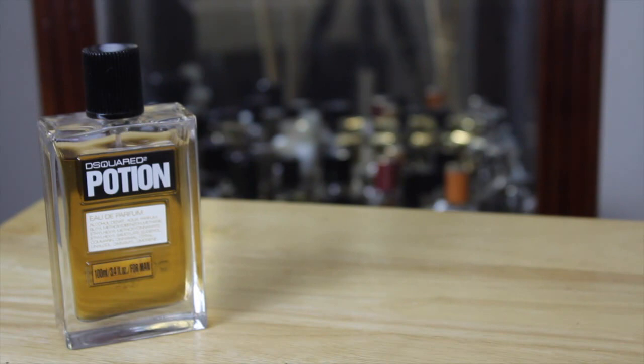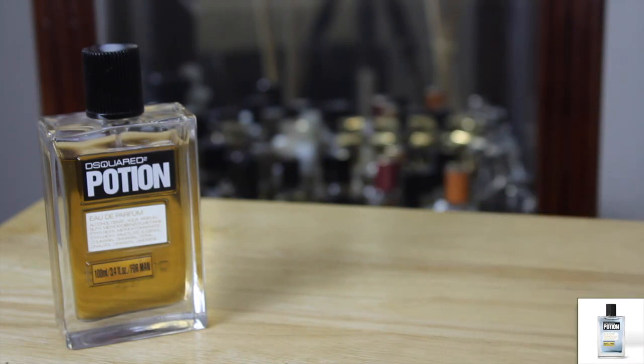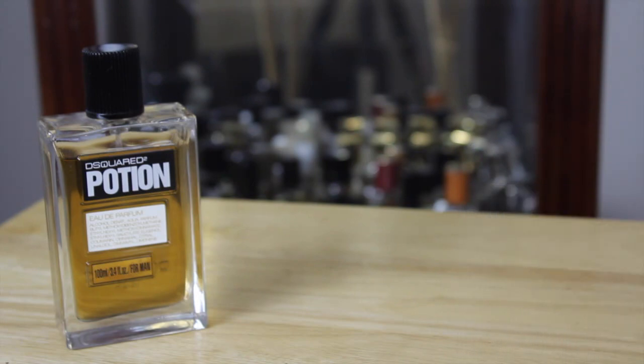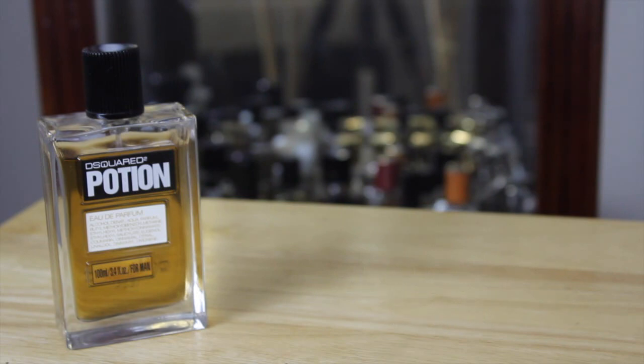Flankers: Potion actually has a few flankers available in the men's aisle. One called Blue Cadet, and another that's really piquing my interest — Potion Royal Black. Also, Potion was released with a women's version, a counterpart with the same name. Online, this one is approximately $25 to $60. It is a mid-range designer, so it's not going against the upper echelons — the Armanis, the Chanels.